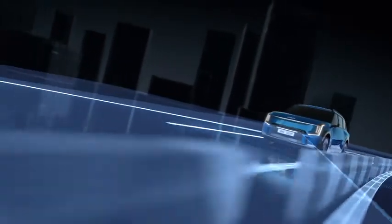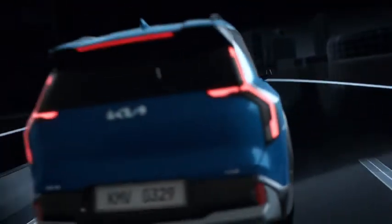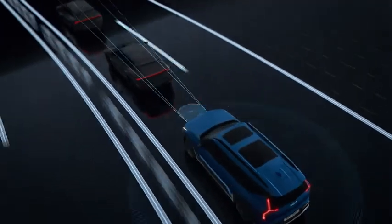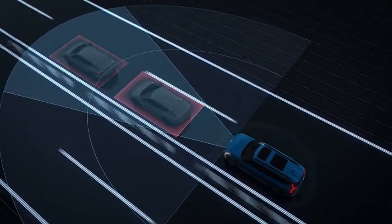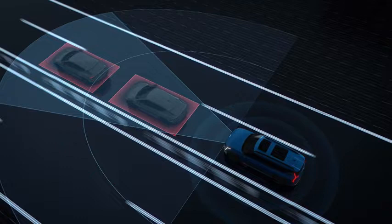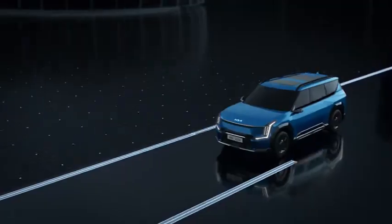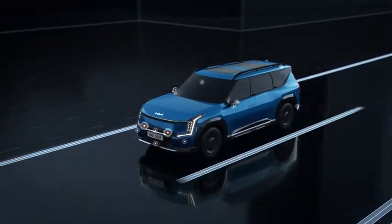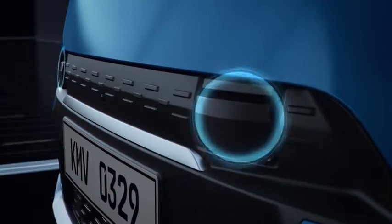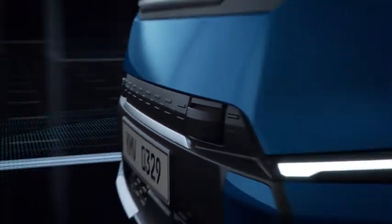Thanks to advancements in LiDAR technology, the Kia EV9 is available with remarkable environment scanning technology. Our engineers focused on how to intelligently combine captured images so that the vehicle can better detect potential hazards ahead, long before the driver might be able to see them. A total of 15 sensors, including two LiDARs, allow the EV9 to detect objects at the front, back, and sides of the vehicle.